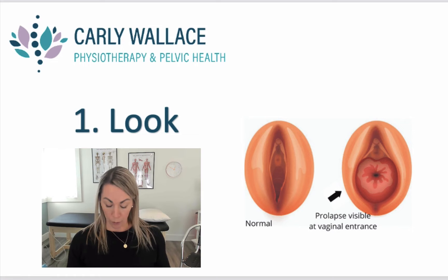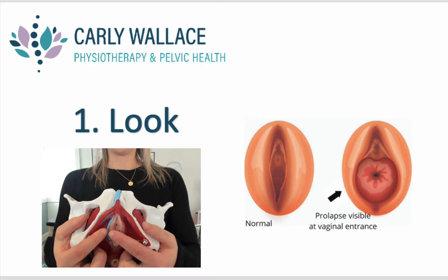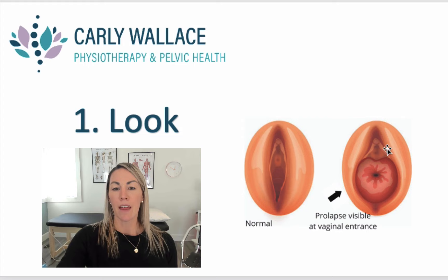A good position is to close the toilet lid, put the mirror on top of the toilet lid, then stand over it. Looking down into the vagina, you can pull open and have a look on the inside. Here is a picture of what a normal vaginal opening should look like, and this is a fairly significant prolapse — you can see the prolapse is kind of bulging to the opening of the vagina.